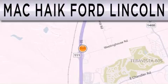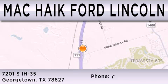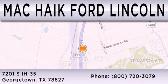Matt Kike Ford Lincoln is dedicated to doing everything possible to ensure that the experience you have selecting your next vehicle is as pleasant as possible. We are located at 7201 South Interstate Highway 35 in Georgetown.